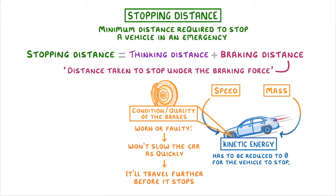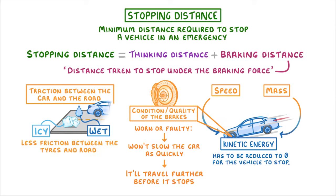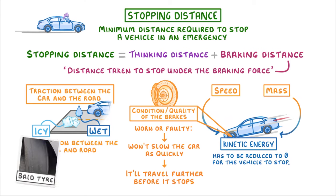The other important factors relate to the traction between the car and the road. For example, if the road is wet or icy, then there will be less friction between the tyres and the road, which can cause the car to skid. Or if your tyres are bald — which is when they don't have any tread left — then they can't grip the road as well. So the condition of your tyres is also really important.